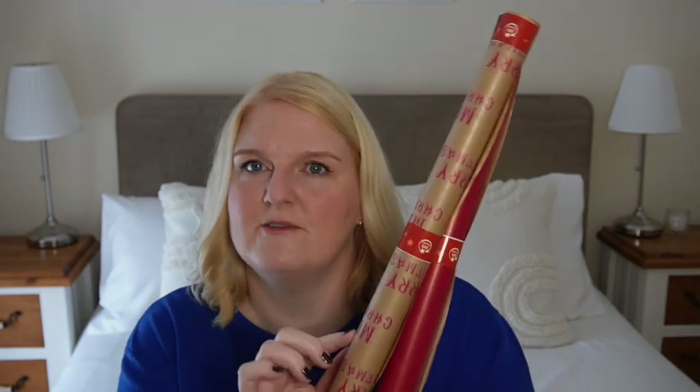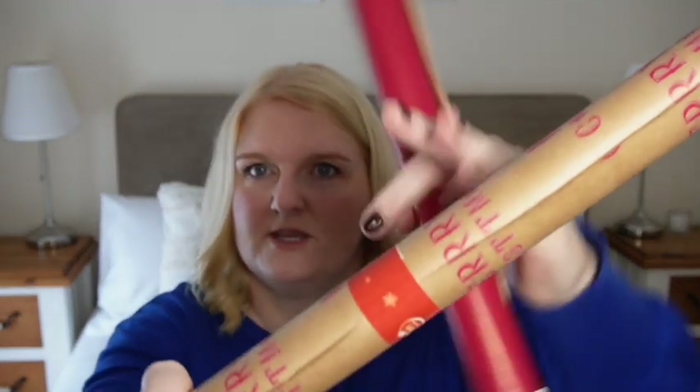First up, Poundland, and I picked up two rolls of Christmas wrapping paper. These were a pound each and they are four metre rolls. I got one in red, as you can see, and one in a brown with red Merry Christmas written on it — I don't know if you can see that.